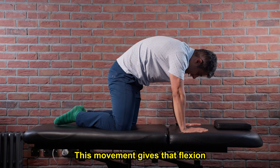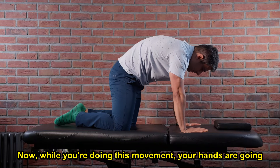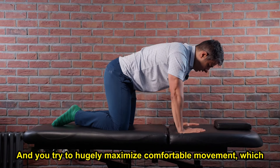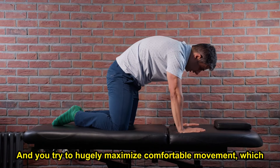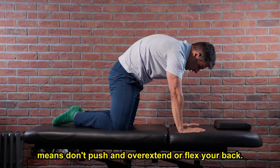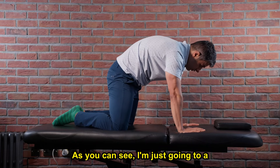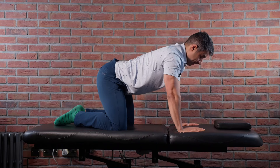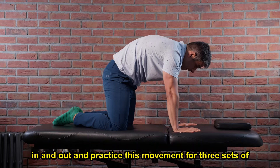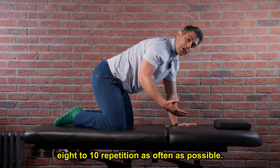This movement gives flexion and extension to your lower back. While you're doing this movement, your hands are going to be underneath your shoulders, your knees underneath your hips, and you try to maximize comfortable movement — which means don't push and overextend or flex your back. Just go to a bit of flexion and then extension. While doing this, I would highly suggest you breathe in and out, and practice this movement for three sets of eight to ten repetitions as often as possible.